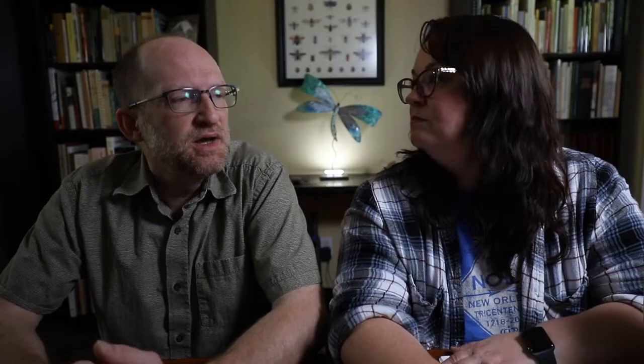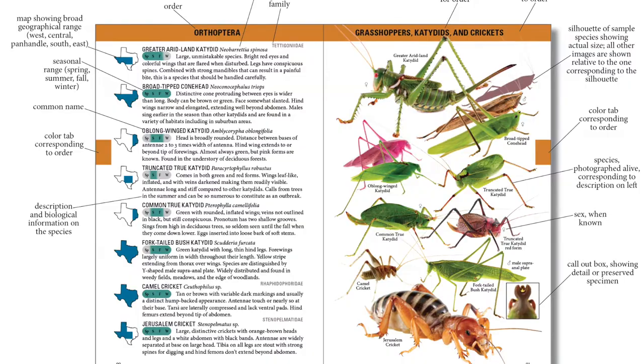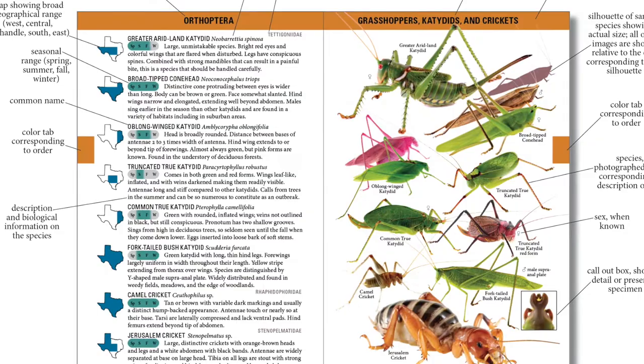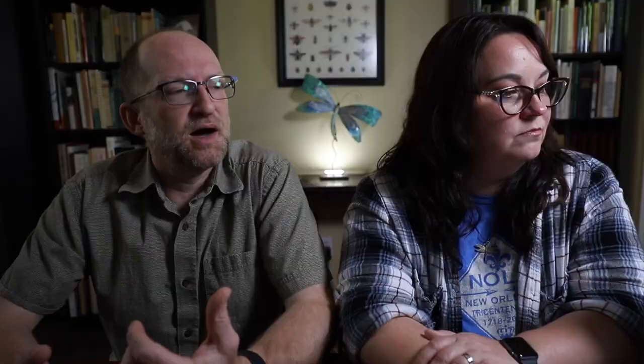For each spread, we included a range — not an exact range, but an approximation based on regions in the state: Panhandle, East, Central, West, Lower Rio Grande Valley, that kind of thing. That's because a lot of times the exact range of a species is just not known. We also included a seasonal phenology — not exact early and late dates, since that's changing constantly and not known for most species — but whether it's a species you would expect to see in the spring, only in the fall, or all year long. A quick seasonal histogram is present.